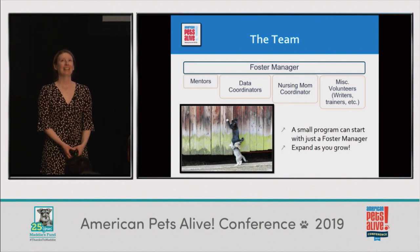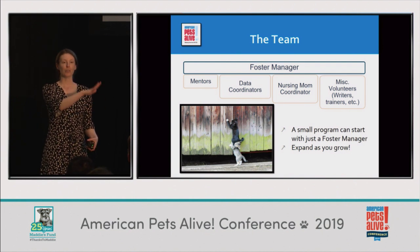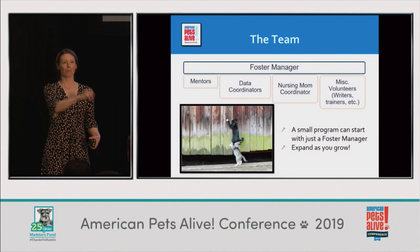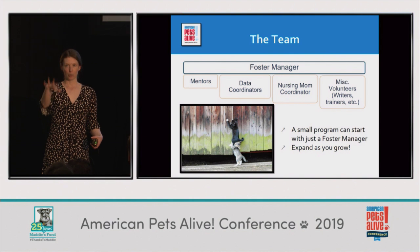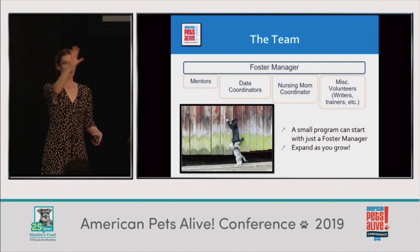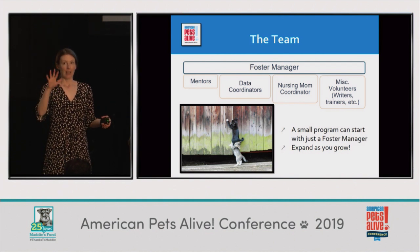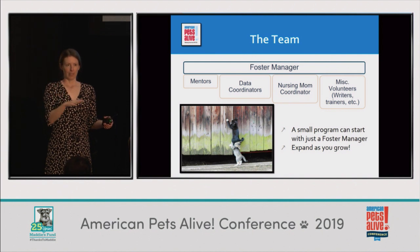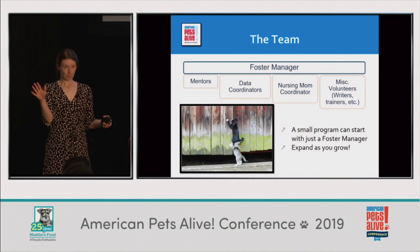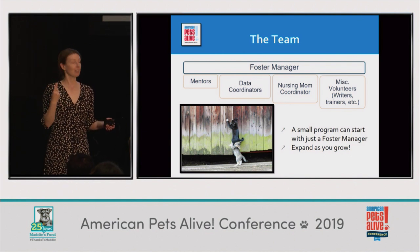The spreadsheets I use most are a nursery tracking sheet — telling me who's in the nursery, what's wrong with them, how old they are, what they eat — and a master spreadsheet that tells me where all the kittens are from the entire season: are they in the nursery, where in the nursery, are they in foster, when did they switch fosters, how do I contact their foster. Every day that information gets updated. One thing I know for sure is that I can't count on my memory, so being strict with myself about keeping all of that accurate is hugely helpful.